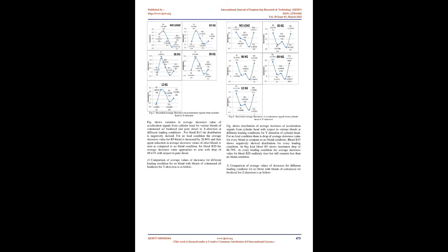Comparison of average kurtosis values for Z-direction shows maximum reduction for blend B20; at 9 kg load there is an 18.06% drop of average kurtosis value. Blend B5 shows maximum kurtosis value for all loading conditions, with highest value at no-load condition. Blend B5 possesses minimum cetane number of 49.09 among all biodiesel blends, which refers to higher ignition delay. Blend B10 shows 10.15% reduction of average kurtosis value at 12 kg load compared to pure diesel.